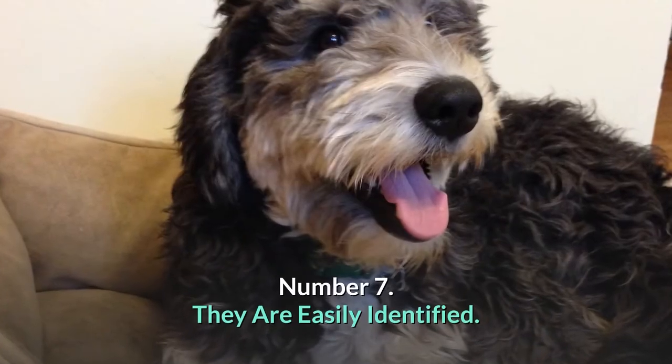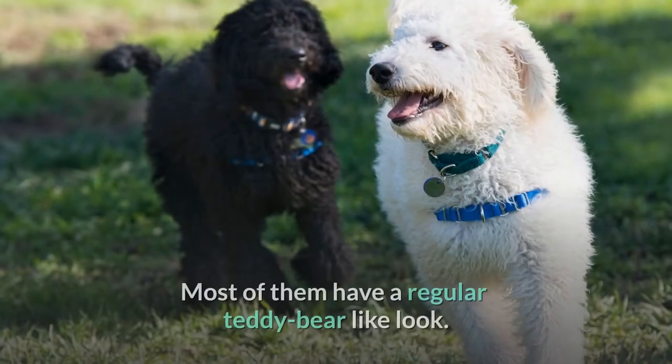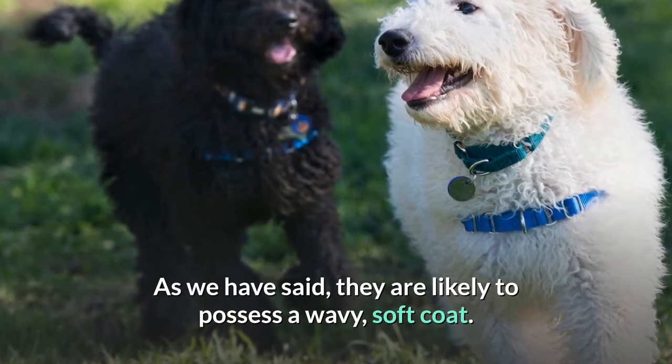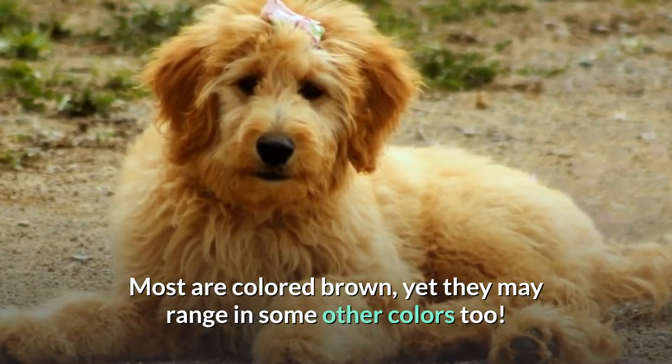Number 7: They are easily identified. They are quite easy to recognize. Most of them have a regular teddy bear-like look. As we have said, they are likely to possess a wavy, soft coat. Most are colored brown, yet they may range in some other colors too.